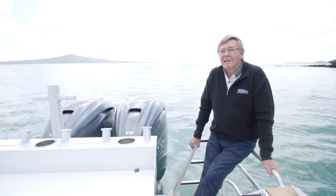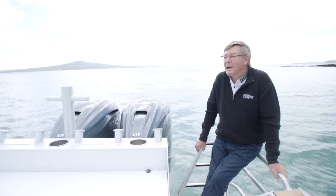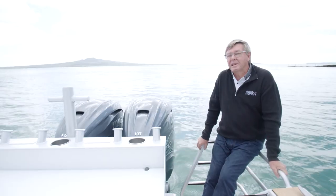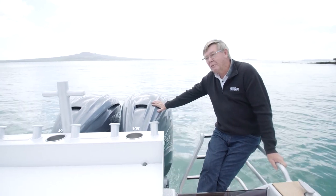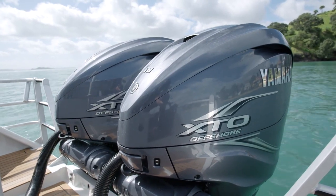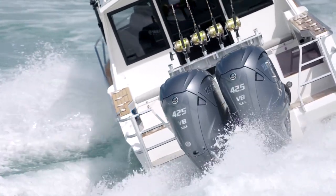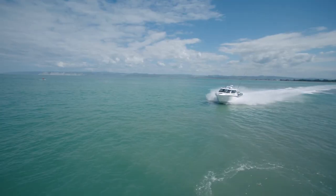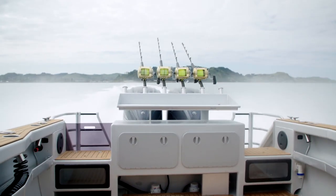Today we're on the new 970 Custom Cruiser, which is one of the latest models from this prolific builder in Gisborne. What's so special about the new 970 Custom Cruiser from White Pointer is these twin 425 Yamaha XTO Offshores — not only the new engines but they come with Helm Master, which we're going to look at later. This muscle on the back gives us a top speed of about 52 knots, and that's laden, so you could probably squeeze a little bit more if you needed it.